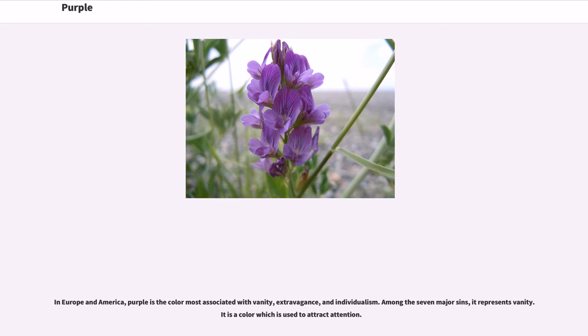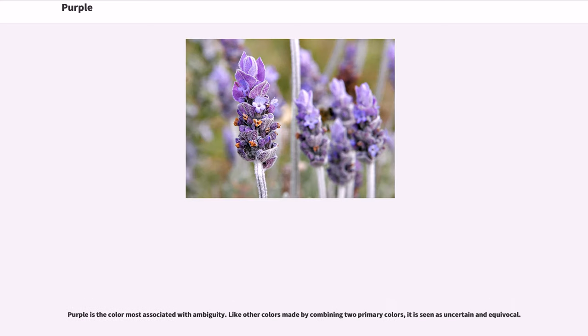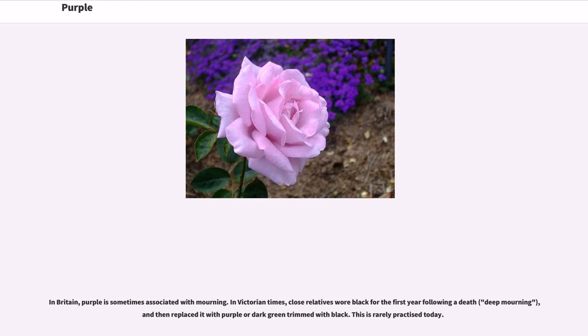In Europe and America, purple is the color most associated with vanity, extravagance, and individualism. Among the seven deadly sins, it represents vanity. It is a color which is used to attract attention. Purple is the color most often associated with the artificial and the unconventional — it is the major color that occurs the least frequently in nature, and was the first color to be synthesized. Purple is also the color most associated with ambiguity; like other colors made by combining two primary colors, it is seen as uncertain and equivocal. In Britain, purple is sometimes associated with mourning: in Victorian times, close relatives wore black for the first year following a death, then replaced it with purple or dark green trimmed with black.